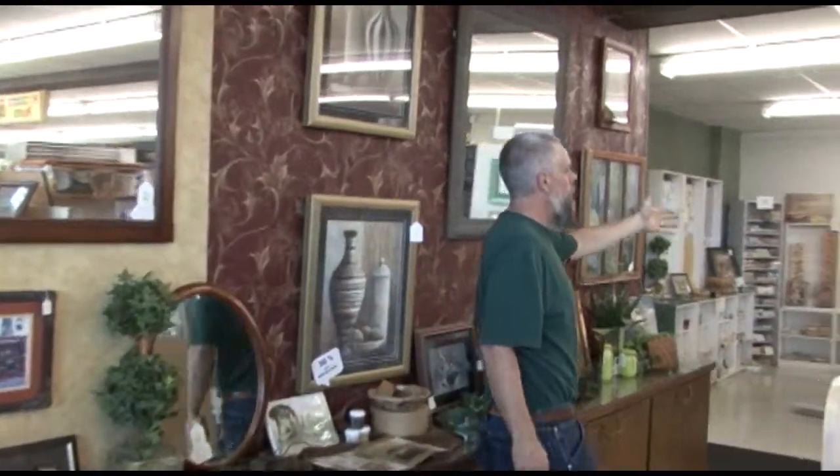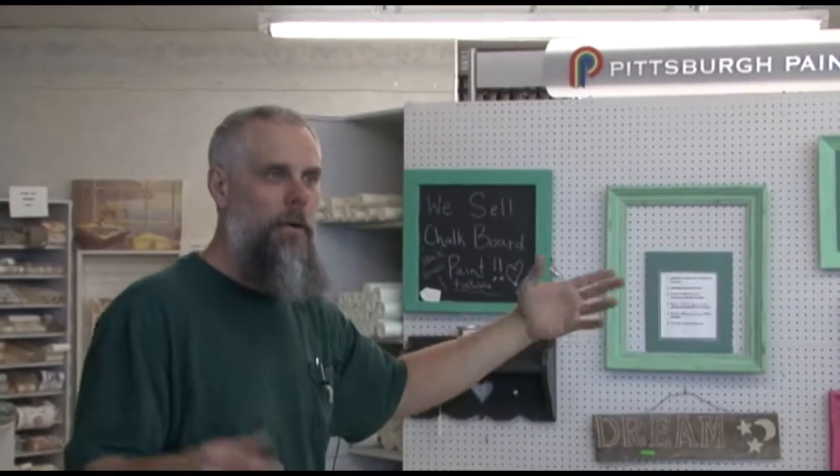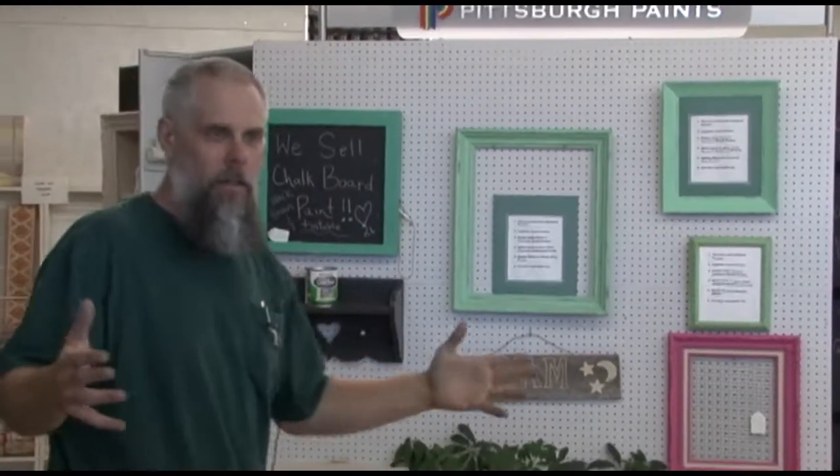Over here on this wall is where we have a sample of a lot of projects you can do — our chalk paint that we sell. Chalk paint is very popular for redoing antique furniture and things of that nature. We have all those different things that you might not think we have. I'd love to have you come to Crow Paint and Glass for any project that you might be doing.